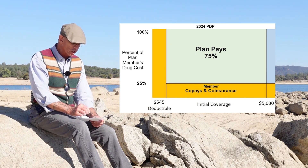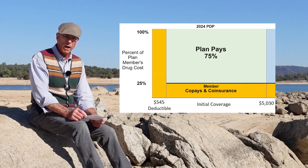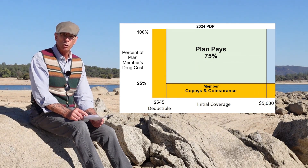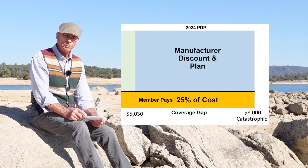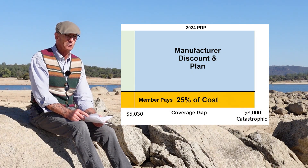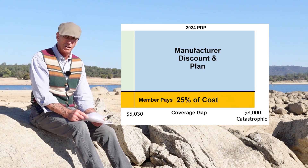So you've done your deductible and moved through your coverage phase. Then when your out-of-pocket costs reach $5,030, you go into the coverage gap — it used to be known as the donut hole. In the coverage gap, the member pays 25% of that retail cost. You might think: they said I was supposed to pay 25% in the initial coverage, and now I'm paying 25% in the coverage gap — what's the difference?